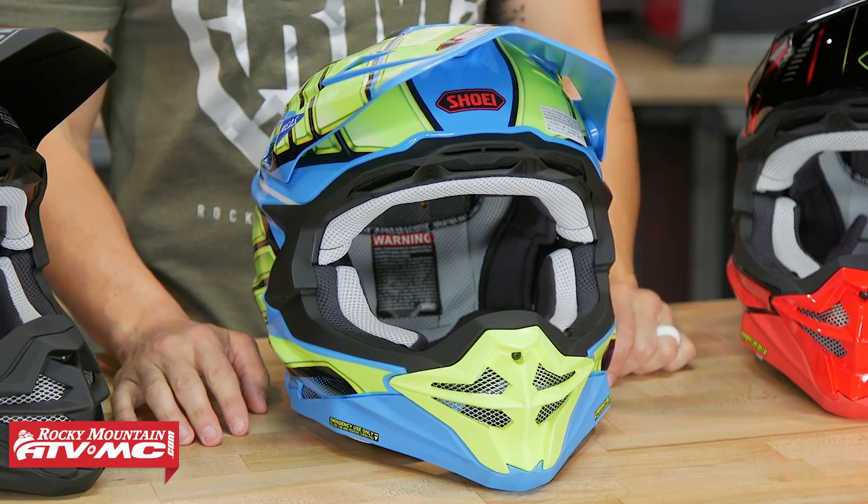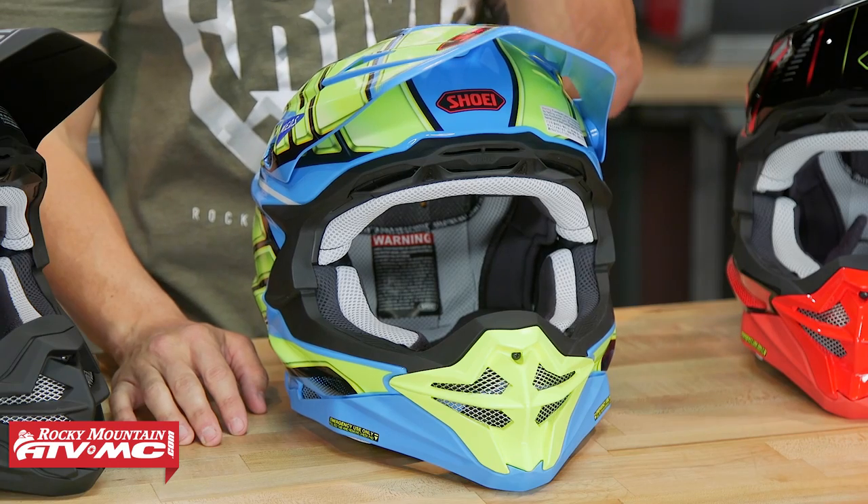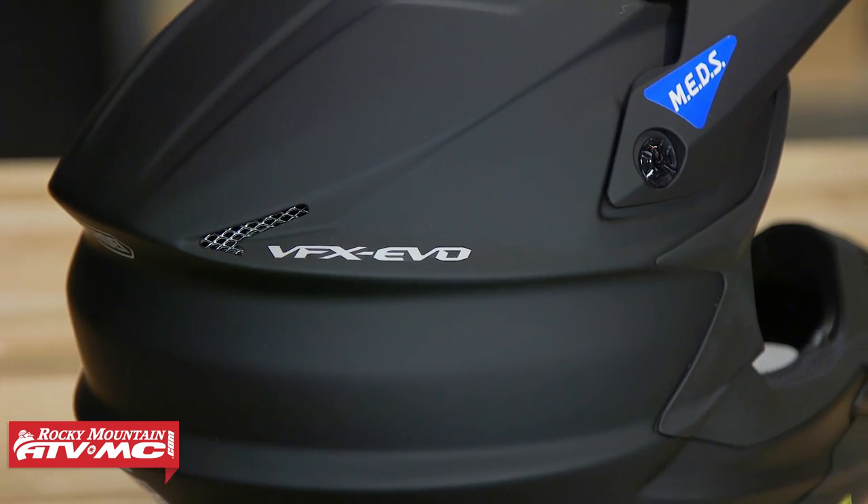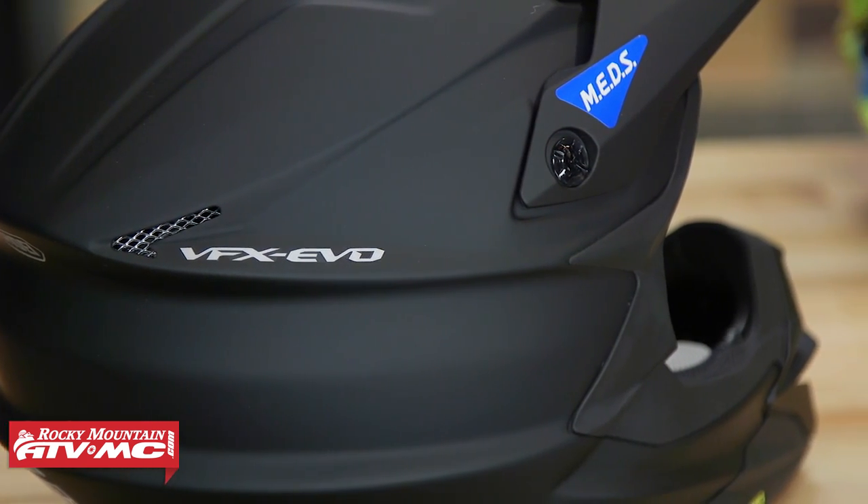Next up, making its way into our premium helmet guide for the first time, this is the VFX EVO coming from Shoei. Shoei is a Japanese company and, like Bell, they've been making quality helmets since the 1950s. The previous model was the VFXW, but they updated the styling of the shell and visor for the VFX EVO. A big new safety feature is their MEDS liner system, which we'll talk about in just a minute. It fits true to size and is a very comfortable helmet.